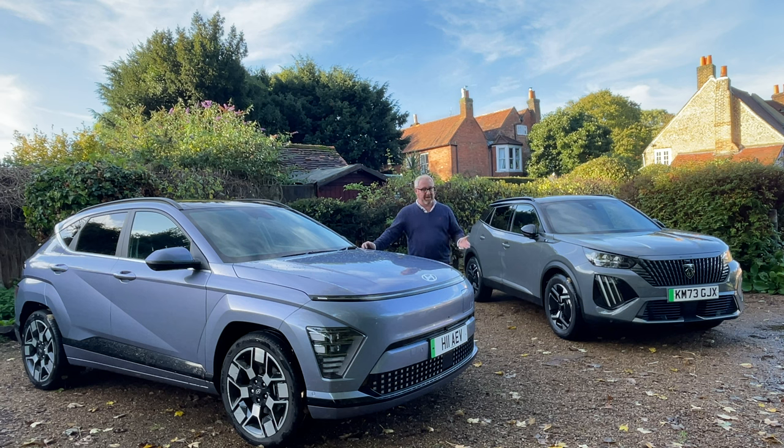And of course there's plenty more still to come. But two of the very original protagonists have come back in very heavily revised or facelifted form to make your decision in this market just that little bit more difficult. So without further ado, welcome to this week's Twin Test. Welcome to the all-new Hyundai Kona. Welcome to the heavily revised and facelifted Peugeot E2008. And as always, welcome to AutoEV.